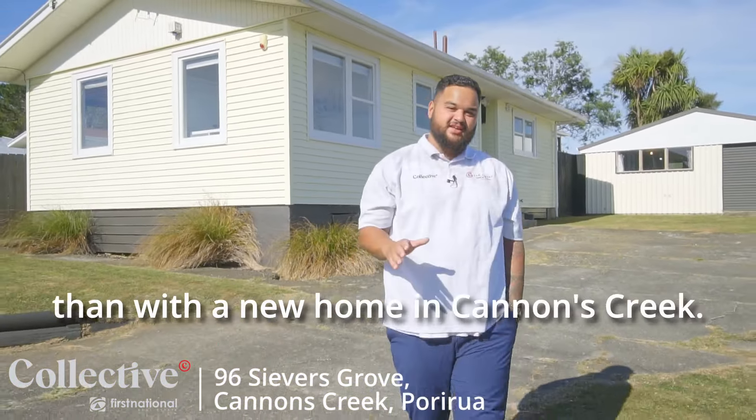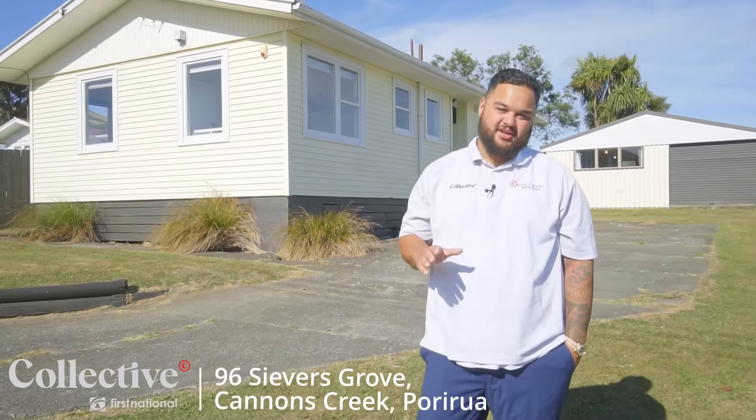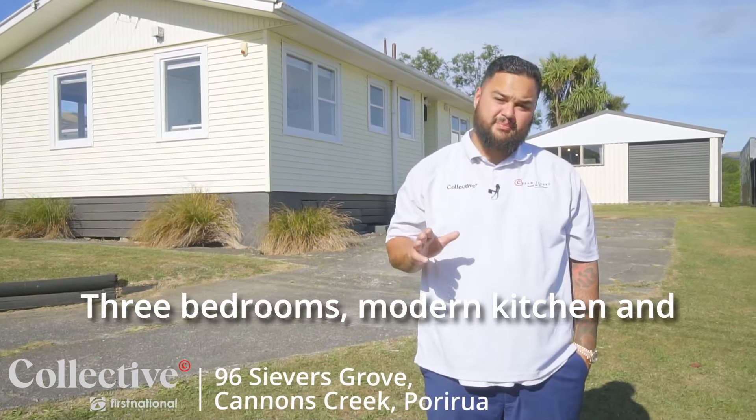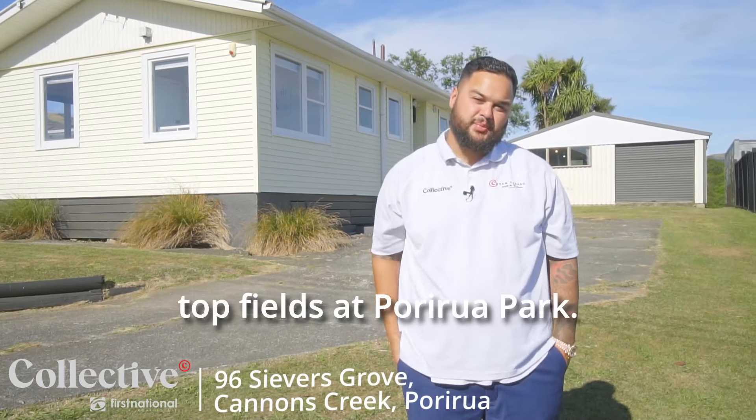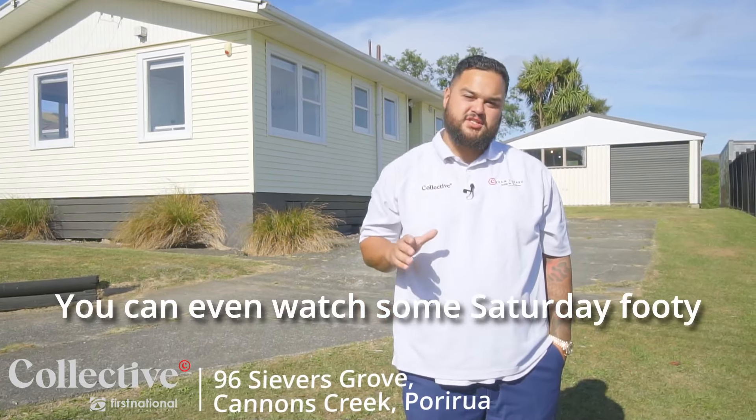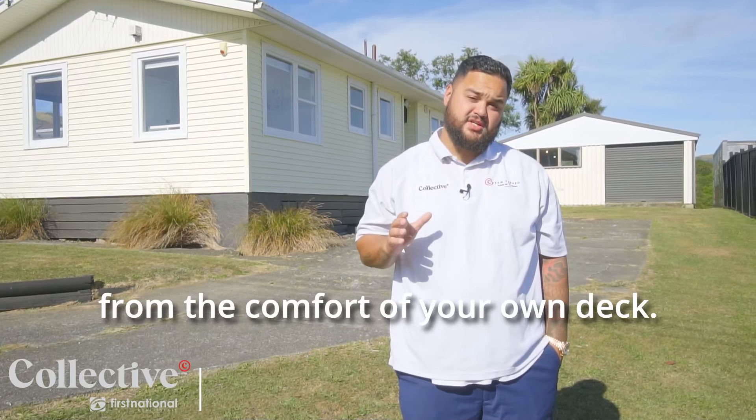What better way to kickstart the year than with a new home in Cannons Creek. Three bedrooms, modern kitchen and bathroom, with a bonus of a sleepout and garage backing onto the top fields at Porirua Park. You can even watch some Saturday footy from the comfort of your own deck.